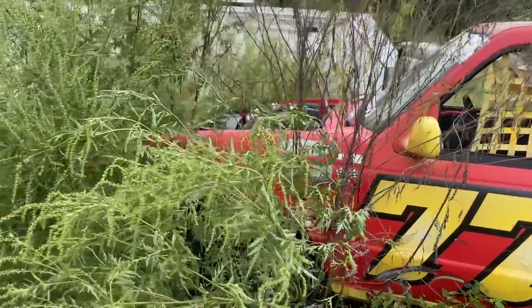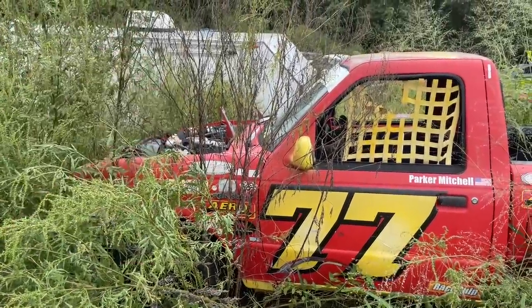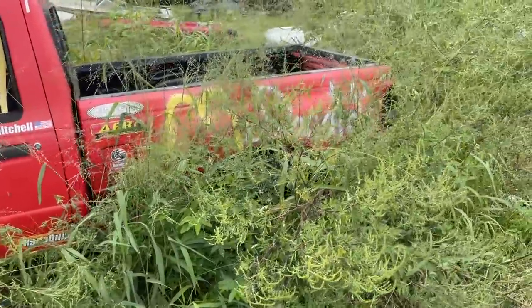A lot to do. But the first step is going to be pulling this thing out of the weeds so we can see what we can work with — see if we need to swap this motor, if we can fix this one, or what the whole deal is.